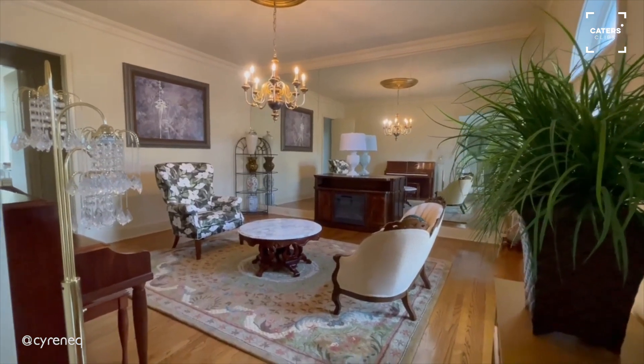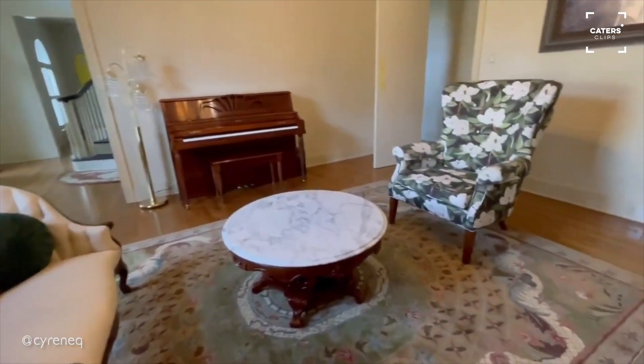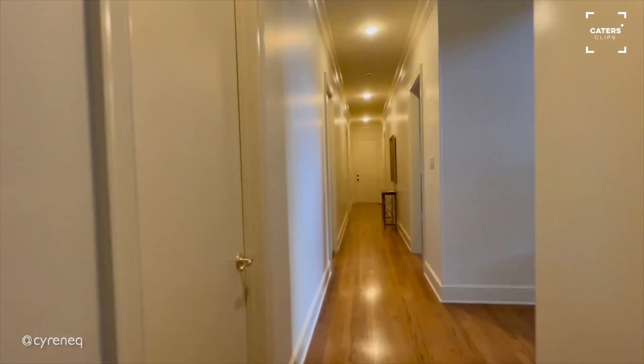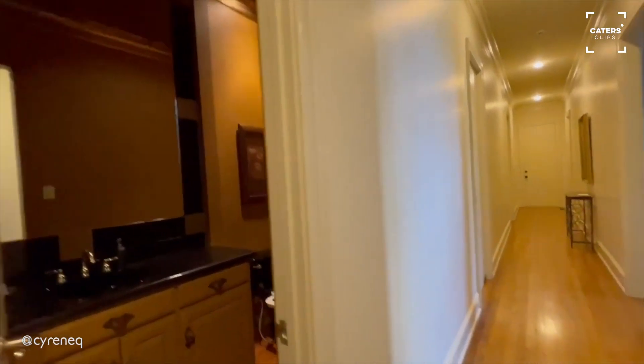This is the living area that my mom decorated — turned out really pretty. Through this long hallway, you have the guest bathroom slash powder room slash full bathroom.